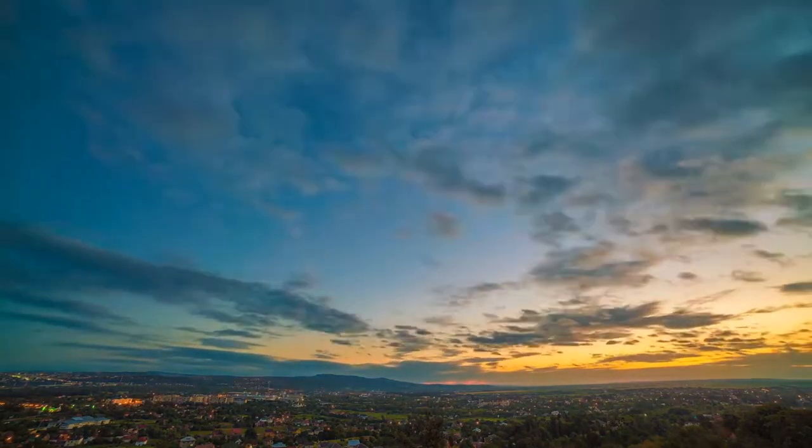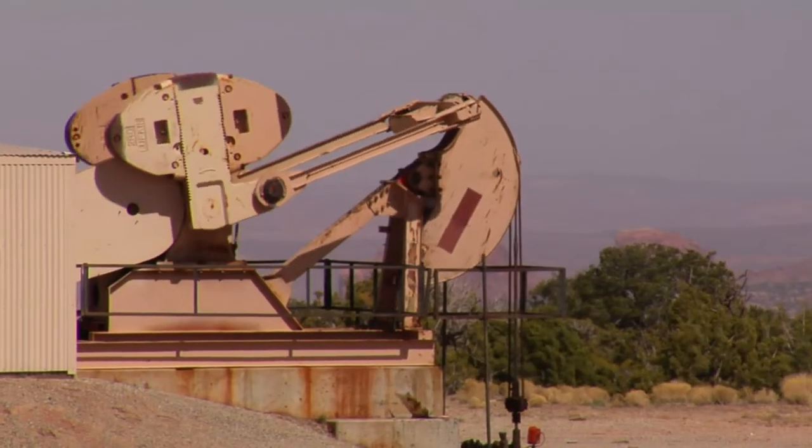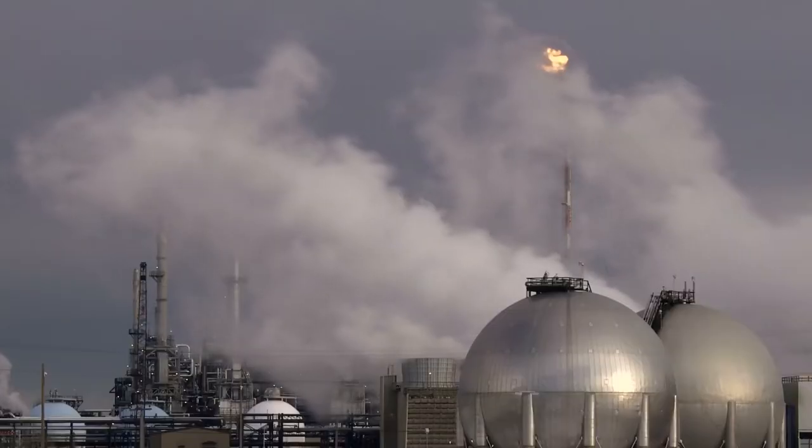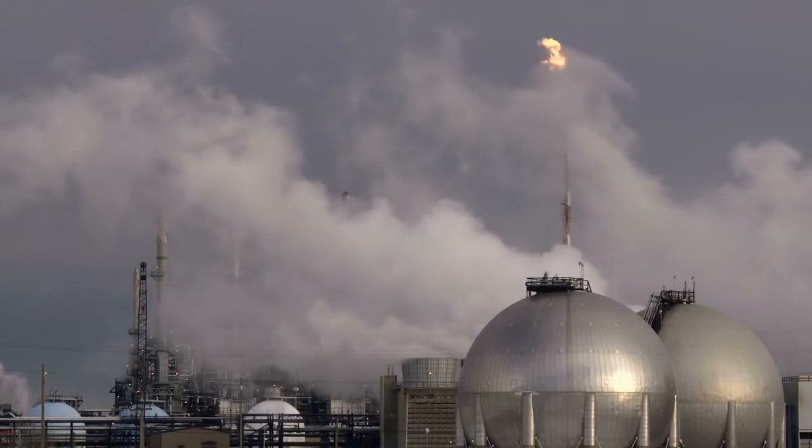As the global concern for gas flaring grows, more and more players in the oil and gas sector are investing in technologies that use this unburned fuel to protect the environment and benefit financially.